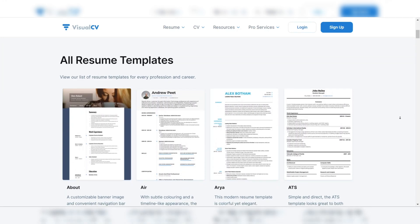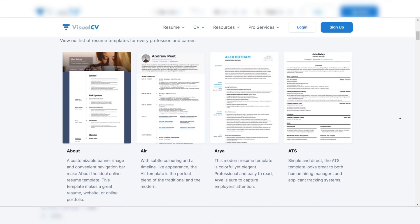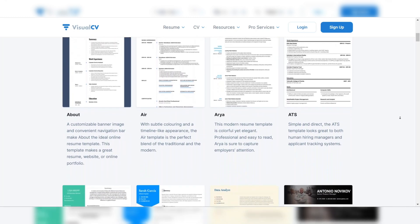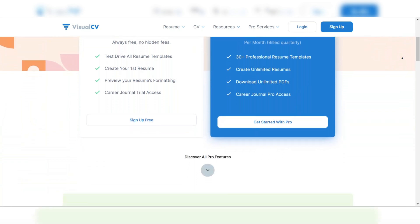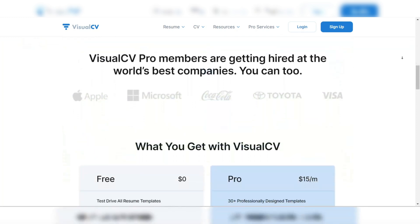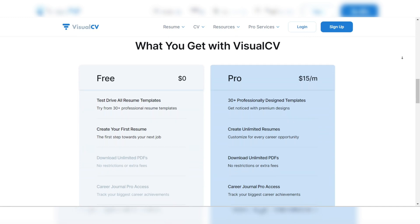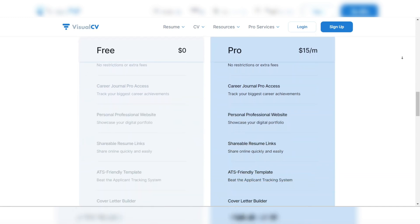Visual CV's templates are both modern and ATS-friendly, so you can rest assured your resume will look professional while passing through scanning systems. While Visual CV offers a free plan with limited features, its premium plan unlocks advanced AI tools, unlimited templates, and performance tracking. If you're looking for a comprehensive AI resume builder that combines customization with job optimization, Visual CV is an outstanding choice.